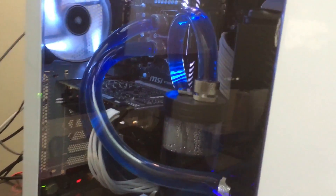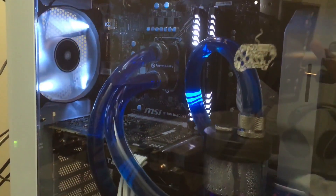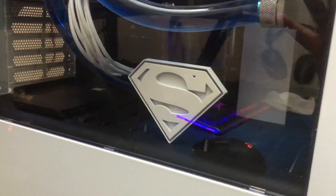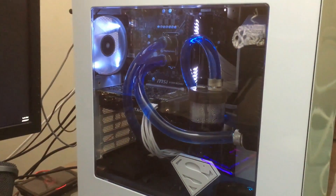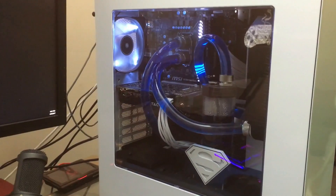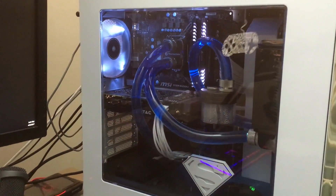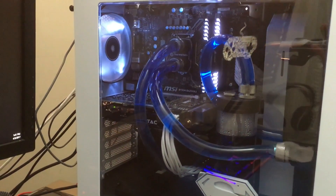This is my custom-built PC that I just finished. It's water-cooled and has so much in it — I'm not going to go into it all here, but I'll post the components in the description below if you want to check it out. If you guys liked this video, drop a sub and take it easy — peace.